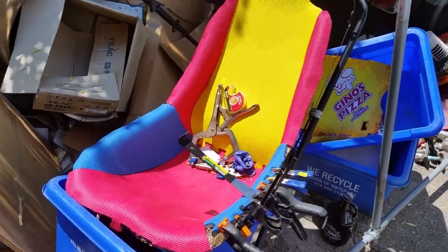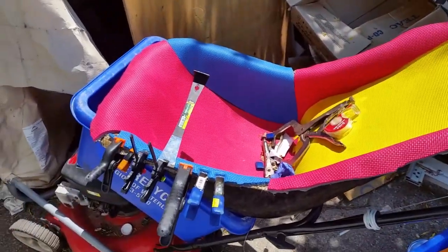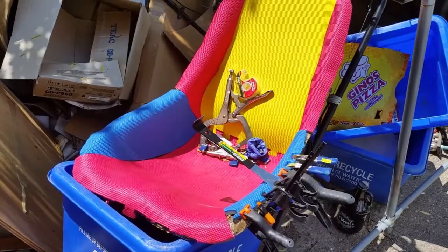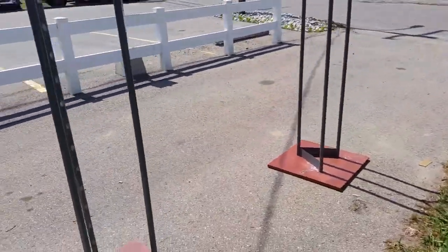This is the race car seat that's going into the simulator. I need to put some trim all the way around the edges. I've got a friend who says he's going to get me a five-point harness.